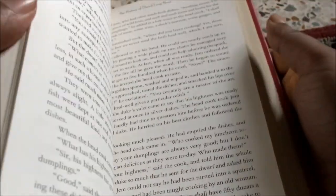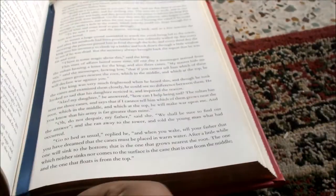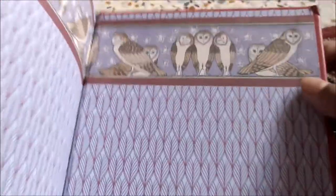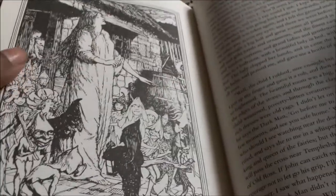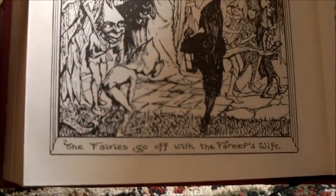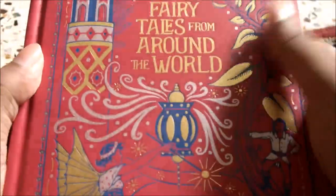It also has golden gilded edges, and the bookmark ribbon here is blue — dark blue, navy blue. The back has the same illustration of owls and a fern forest. Looking at an illustration, the fairies go off with the farmer's wife — I have no idea what this story is. Fairy Nurse, but I intend to read it. So there you go — Fairy Tales from Around the World.